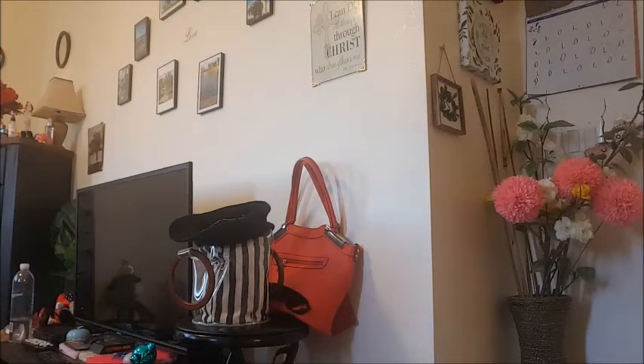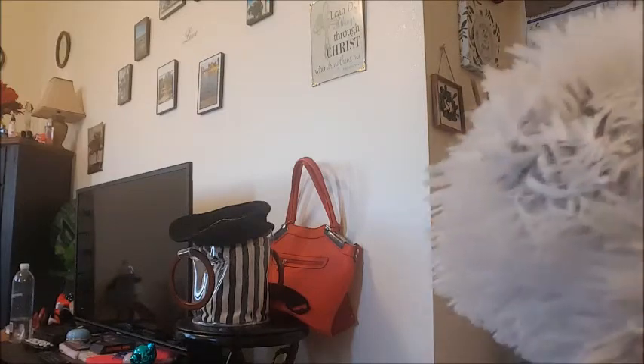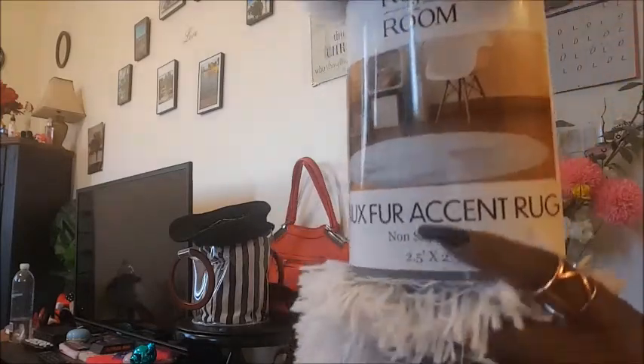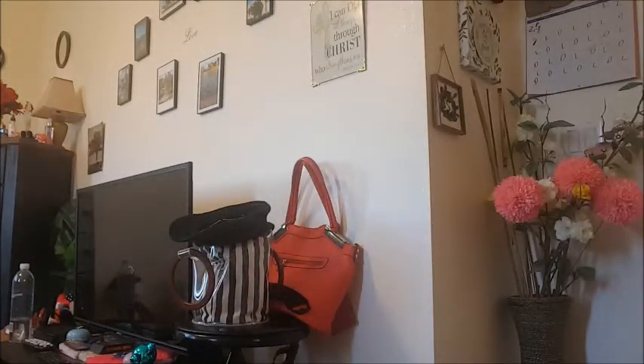I got this gorgeous little faux fur rug to go at my doorway to replace the other one. Just what you see on the picture is what it is — it's like a gray and white color. I got that from Five and Below, and it was five dollars.